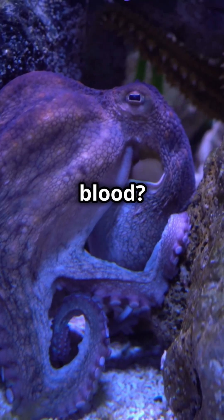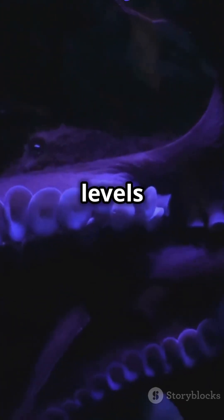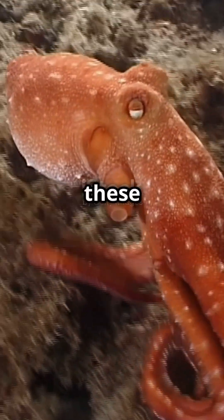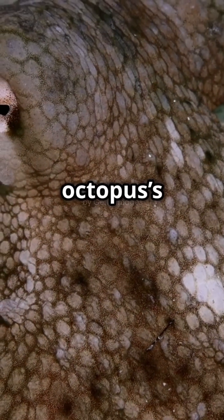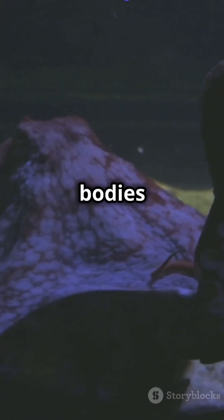But why blue blood? Octopuses live in cold, deep ocean waters where oxygen levels are low. Hemocyanin is better suited for transporting oxygen in these conditions, which is vital for the octopus's survival in such extreme environments. To keep their bodies oxygenated,